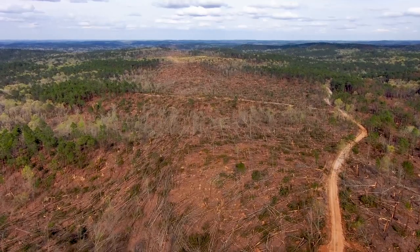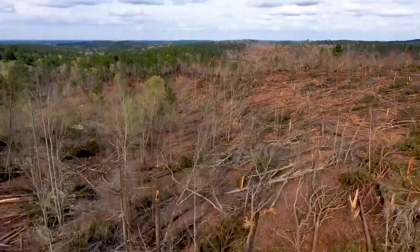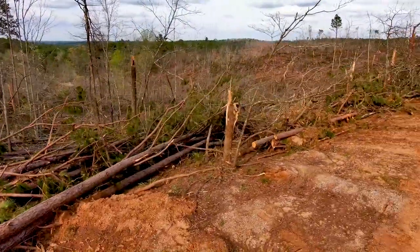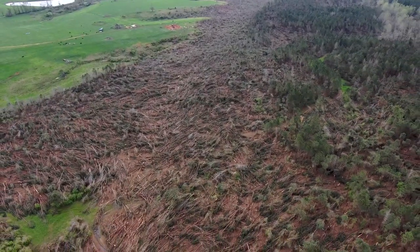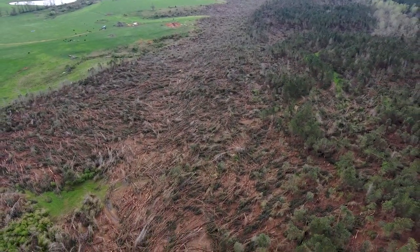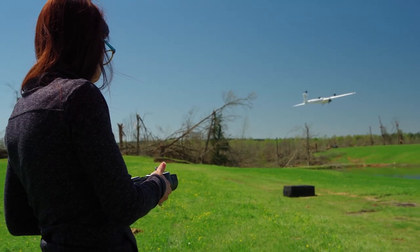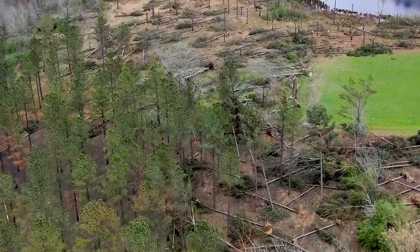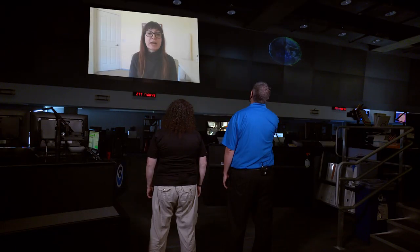Why is this information so important? We need to validate the tornado warnings, but we also need to understand the high wind impacts on the ground — what areas were impacted, what the potential intensity was of a tornado. Because when we actually go out and survey these areas, the damage surveys are a way for us to help better understand what the tornadic intensity was.